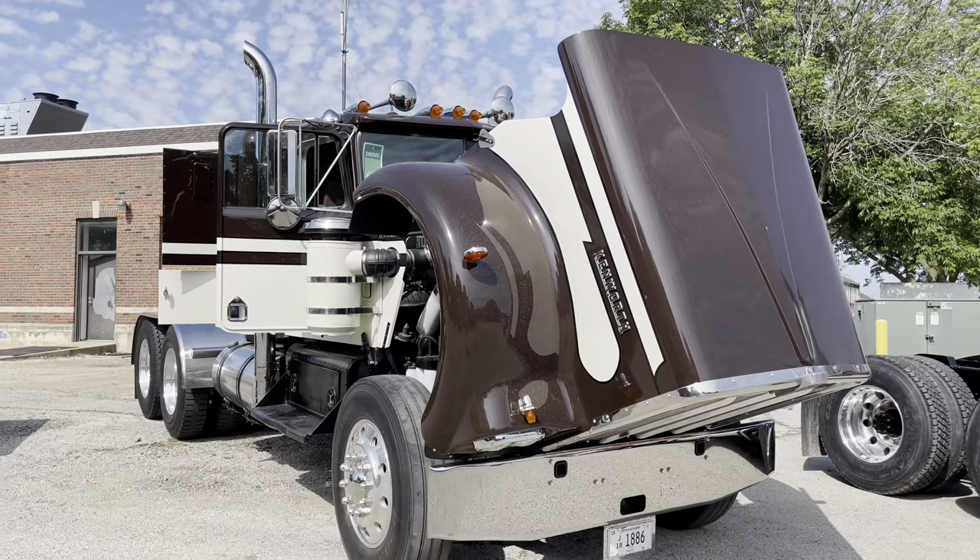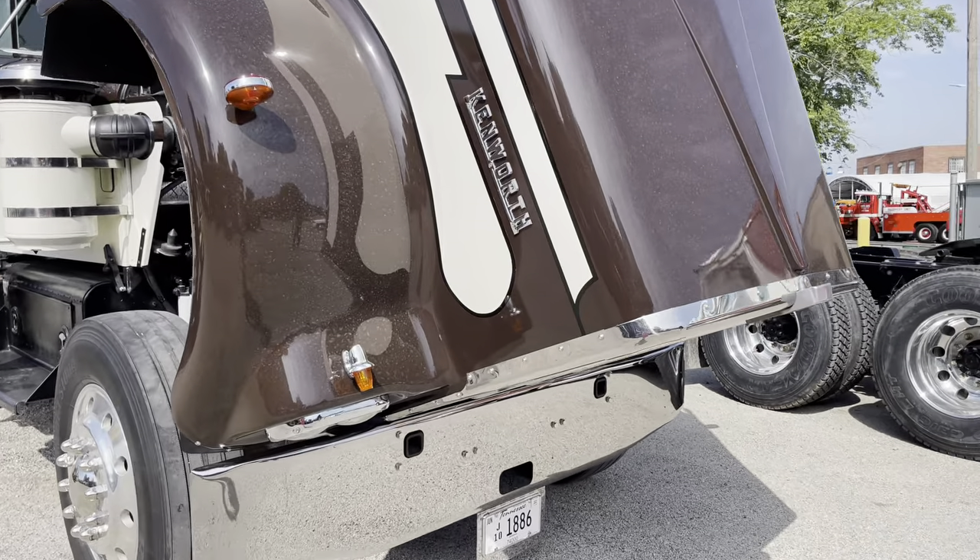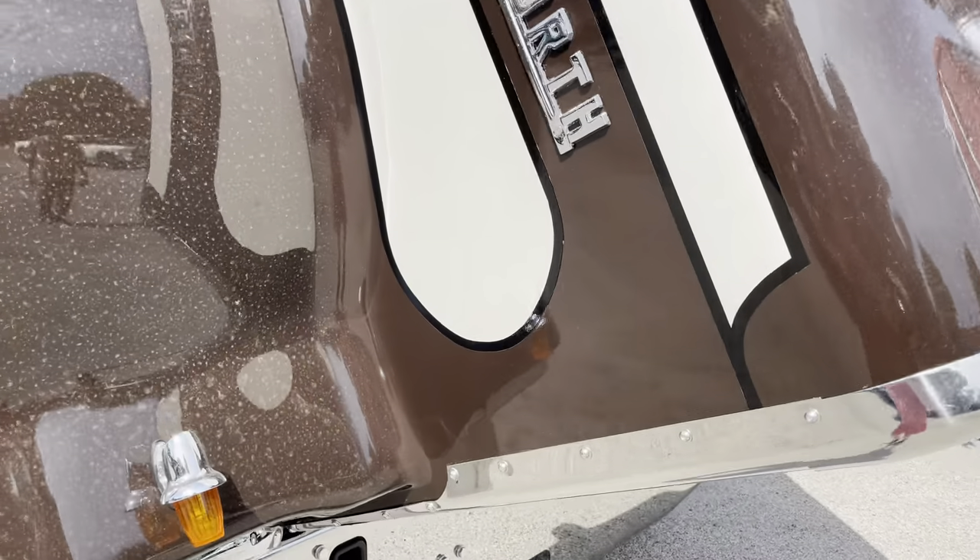My name is Stephanie Long McCarver. I am from Lexington, Tennessee. This is a 1972 Kenworth W900A with a 1693 Caterpillar engine in it.